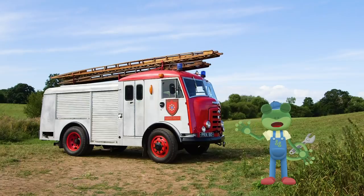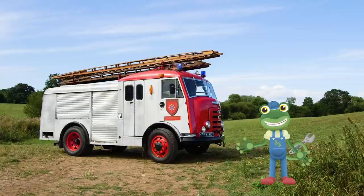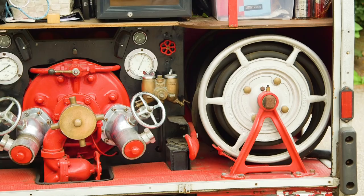Hello everyone! Look at this amazing red fire truck! This beautiful vehicle has everything that a fire truck should have: lights, a siren, seats for the crew, a hose for putting out fires, and a ladder.